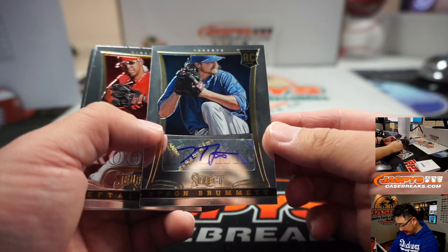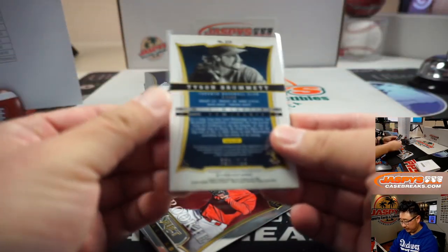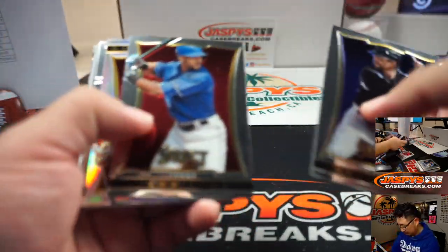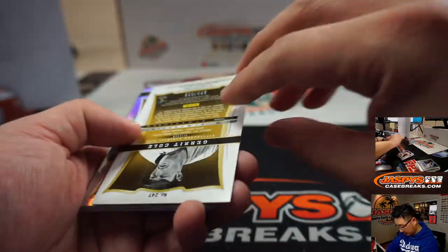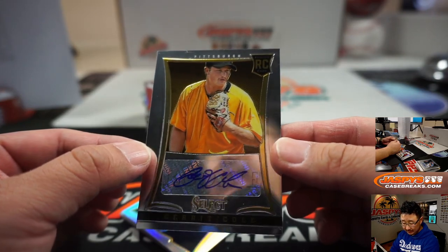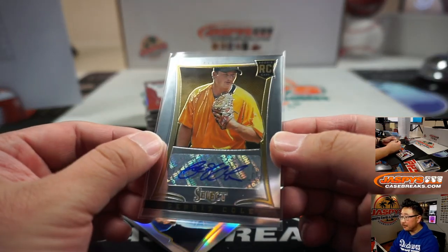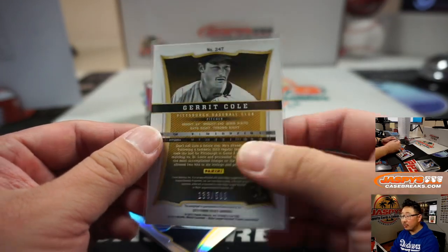We've got Tyson Brumet for the Blue Jays — another one for Phil. And a nice Gerrit Cole rookie autograph. This has been a great half case. That goes to Martin, who got the Pirates in a trade — so he draws first blood. 133 out of 500.